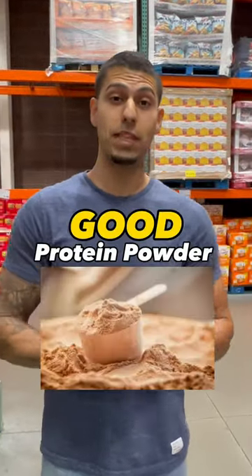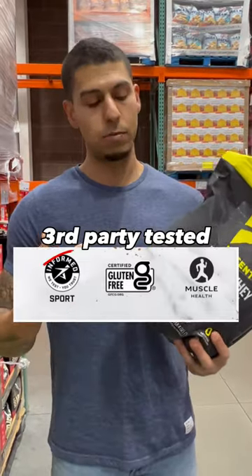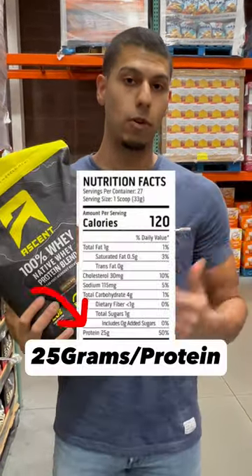If you're at Costco and you need a good protein powder, check this out. The protein is third-party tested, which means all the ingredients listed are the right amount and dose — 25 grams per serving.